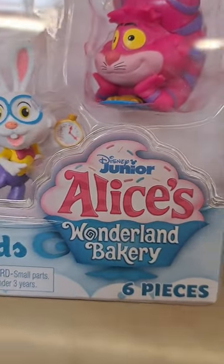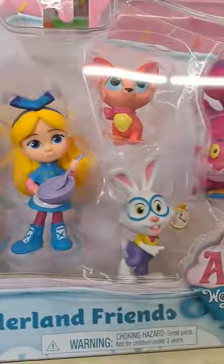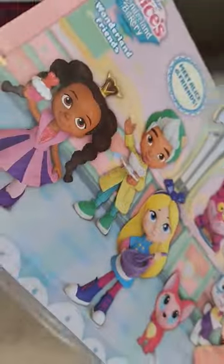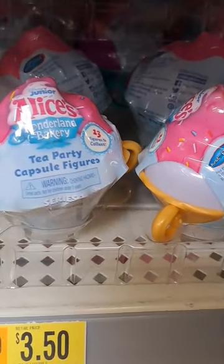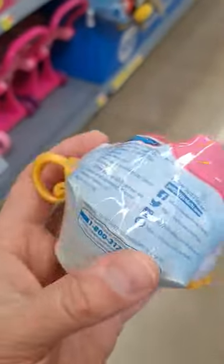Check this out — we got the Alice's Wonderland Bakery set with the Cheshire Cat, the rabbit, Alice, and all kinds of cool minifigures. We also got some blind figures in here — surprise teacups. How cool is that?